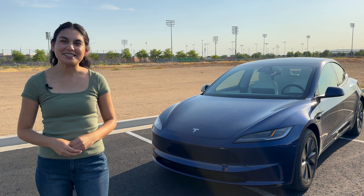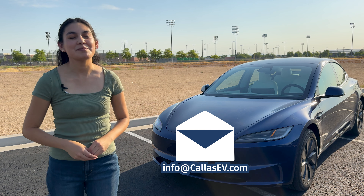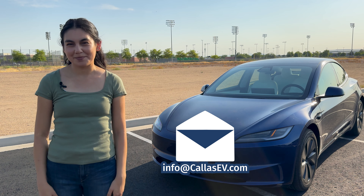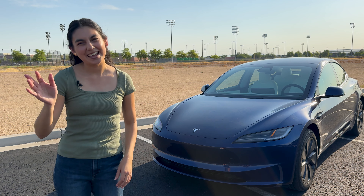Thanks for spending time with me today. Support our channel and check out our KAI sticker shop — KAI is my dog. Have any vehicle I can review? Email me at info@kaizb.com and follow us on social media at KAIZB. That's all for now and happy charging!